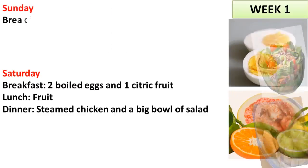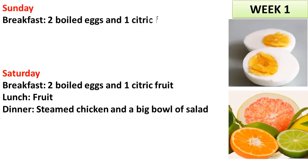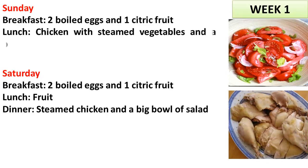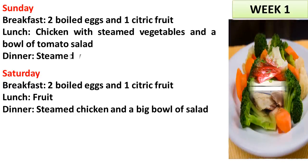Sunday. Breakfast: 2 boiled eggs and 1 citric fruit. Lunch: chicken with steamed vegetables and a bowl of tomato salad. Dinner: steamed vegetables.